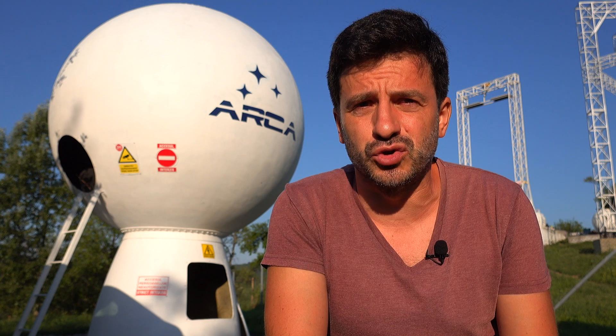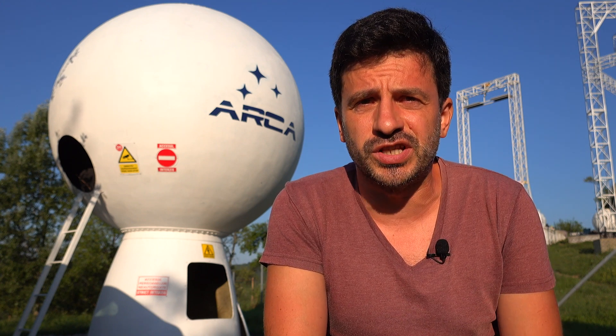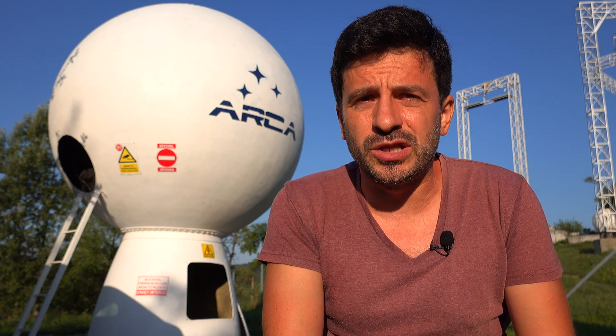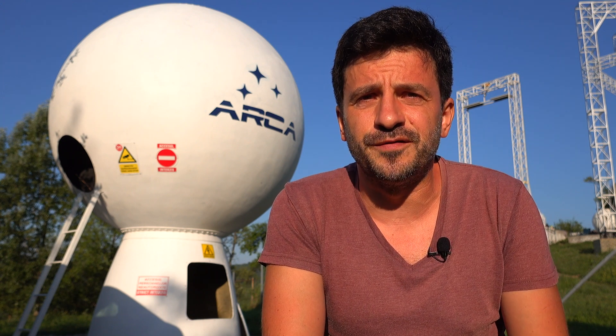Let's discuss a little bit the flight command and control center. In it we have four stations in total: a station for the pilot, for the commander, and for two operators. There is a radio link, as I mentioned, between the flight command and control center and the vehicle.